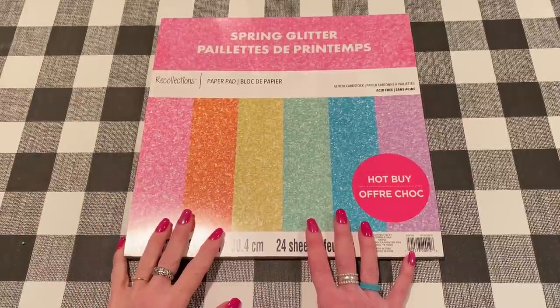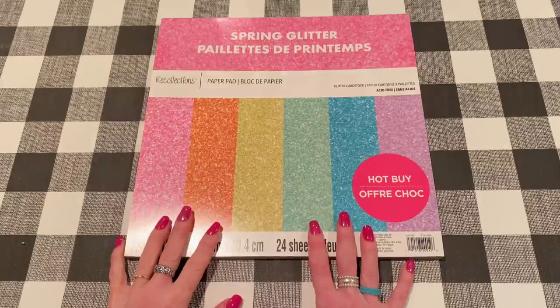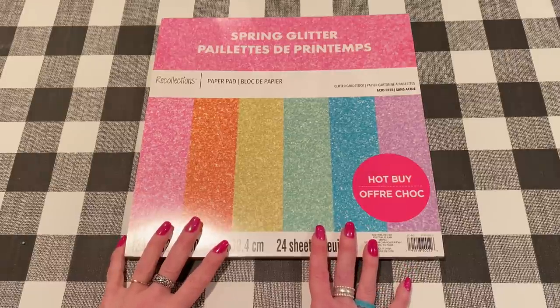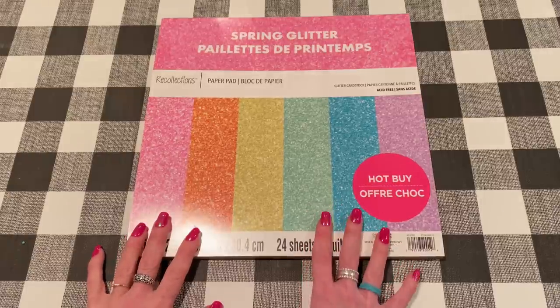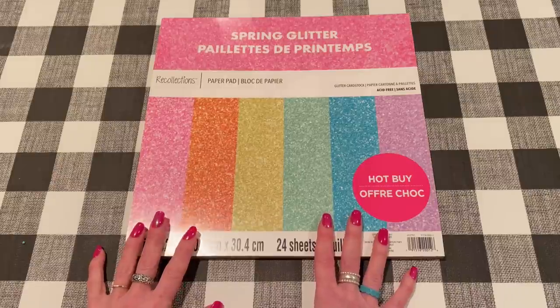Hey everybody, it's Jen. Thank you for joining me today. It's Friday, June 4th. I hope you guys are doing great. I wanted to say thank you to everybody who has entered my 3000 subscriber giveaway. I'll link that post down below if you haven't seen it yet. So let's get into this week's haul. I've got a lot of stuff this week, so let's get right into it.